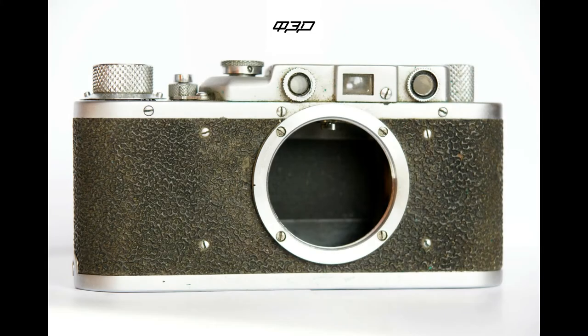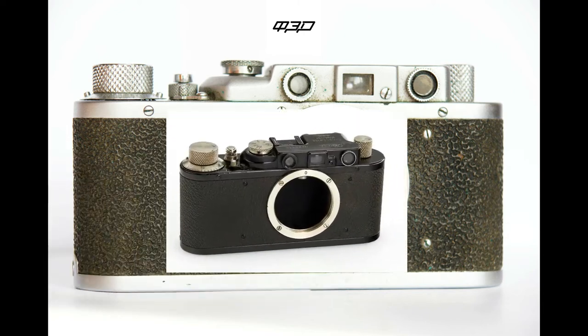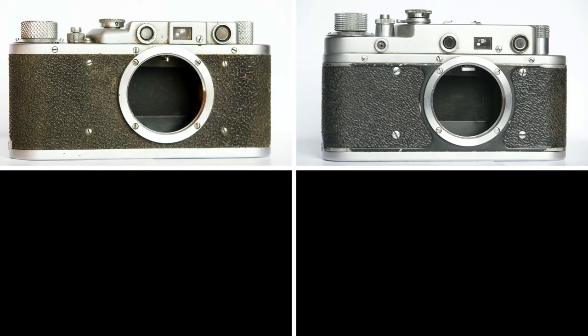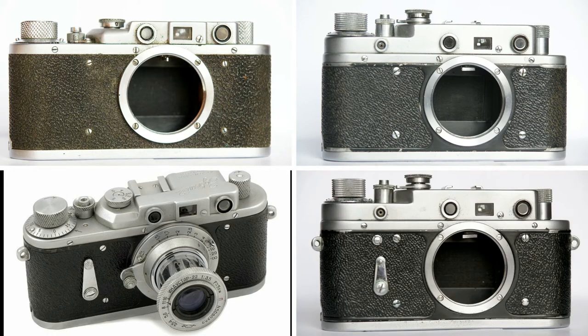KMZ didn't have its own models to produce, so the FAT plant from Kharkov gave the documentation, drafts and spare parts of the rangefinder FAT, which had been produced there since 1934 and was a copy of the German Leica II. KMZ started to produce this rangefinder under the name Zorki, founding a large family of rangefinders. Only at the base of FAT, four models were produced: Zorki, Zorki S, Zorki II, and Zorki II S, with few changes from the original model. But KMZ decided to make a further step and created a single lens reflex camera, or SLR.